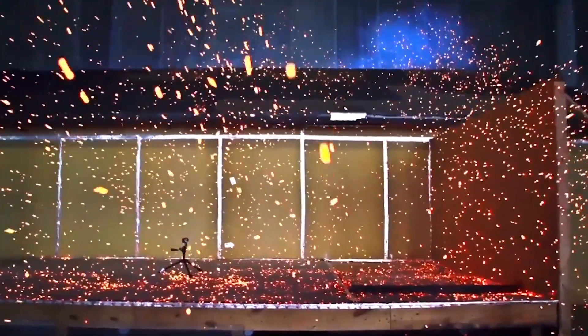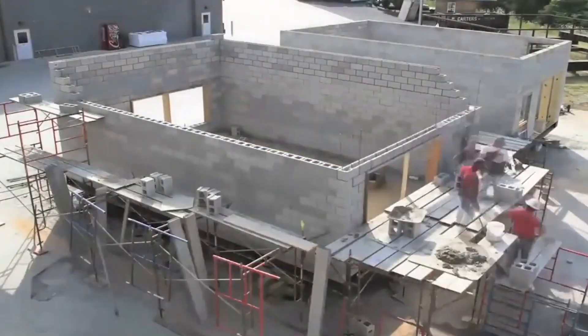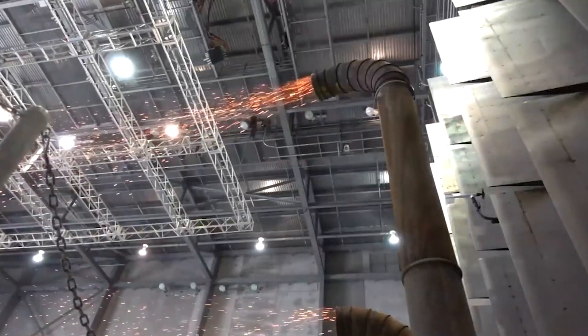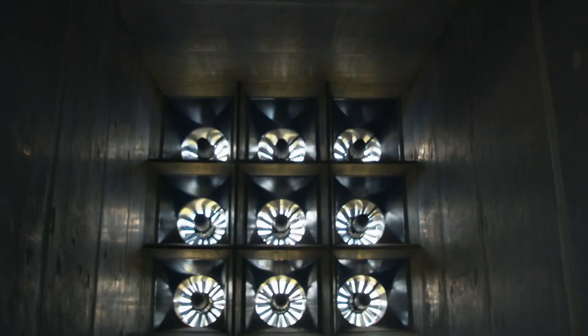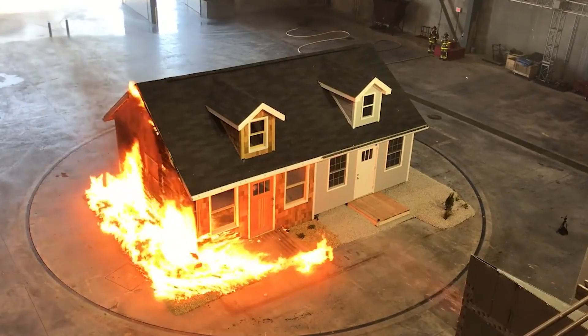Simulations are expensive, time-consuming, take extensive planning and involve real-world building construction — and there are no do-overs. Once a simulation begins it's imperative that the drives powering the fans do not fail mid-test, or the test is over.